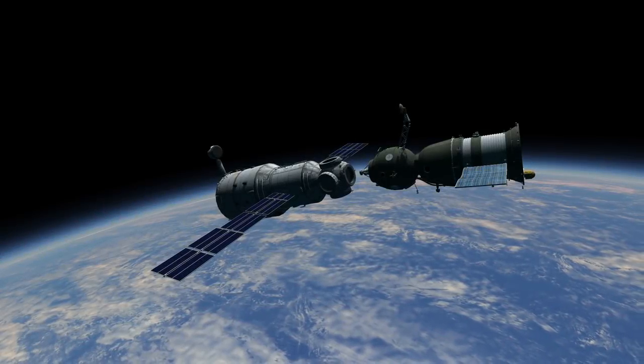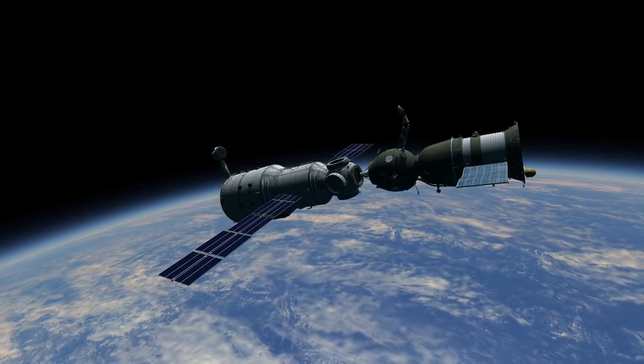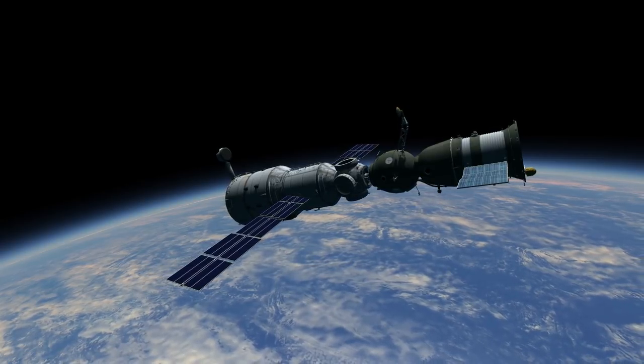Back aboard Mir, Commander Kizim surpassed Valeri Ryumin's record for time spent in space and became the first human to spend a full year in orbit. The EO-1 crew spent their last 20 days on Mir conducting Earth observations and preparing the station for unoccupied operation. A little over a week after celebrating the latest record broken, Kizim and Soloviev climbed into Soyuz T-15 and departed the station on July 16th.